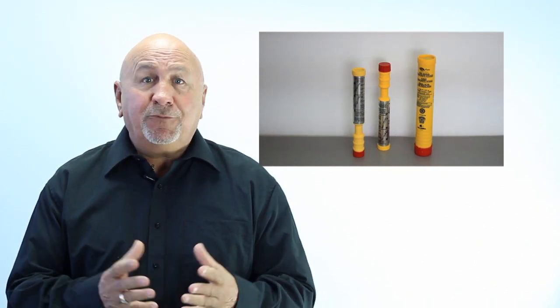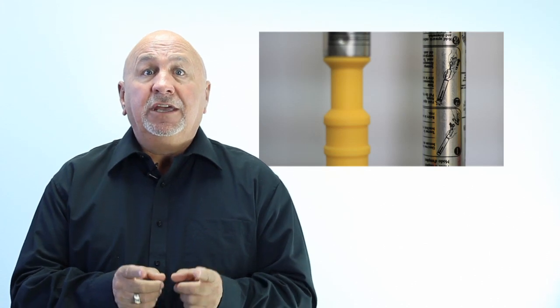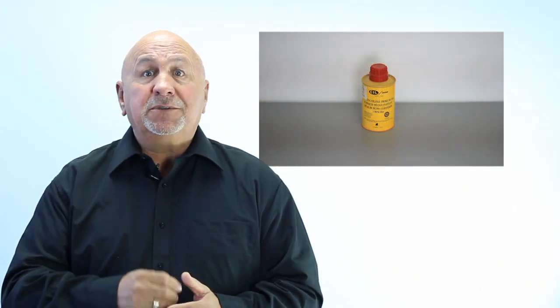Flares. Use flares only in an emergency. Always read the manufacturer's instructions before using flares. Aerial flares should be fired at an angle into the wind; if the wind is strong, the firing angle must be reduced. Flares should be kept within reach and stored vertically in a cool, dry place, such as a watertight container, to keep them in good working condition. There are four types of approved flares.